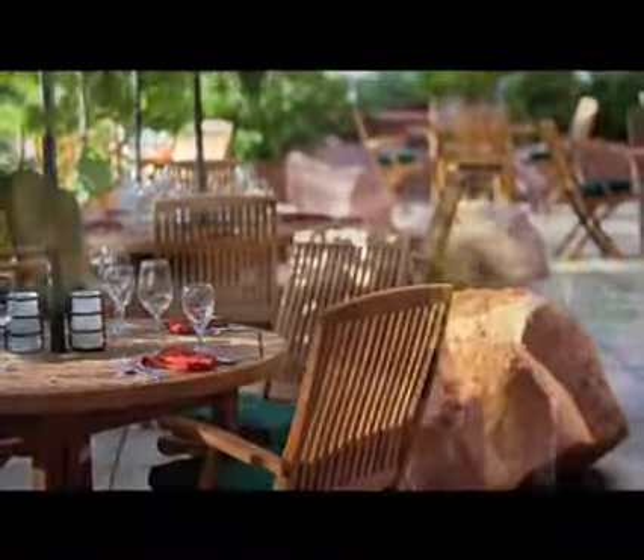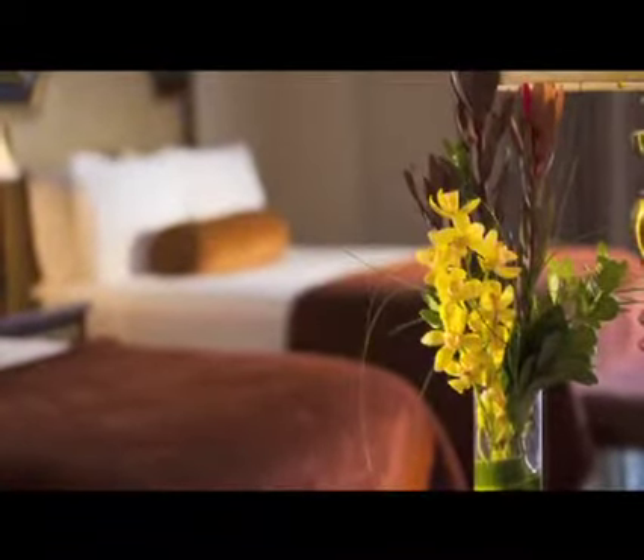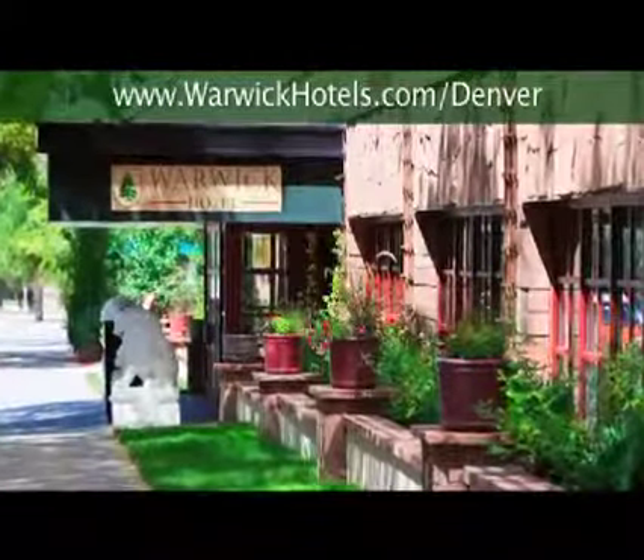The Warwick Denver Hotel, where elegant accommodations, great amenities, and Colorado charm come together to create the ultimate hotel experience in the Mile High City. Visit warwickhotels.com/Denver.